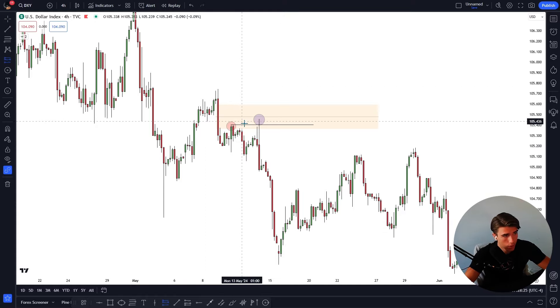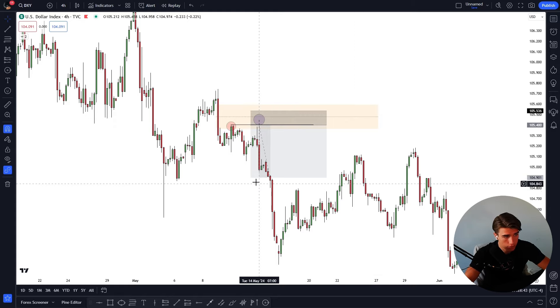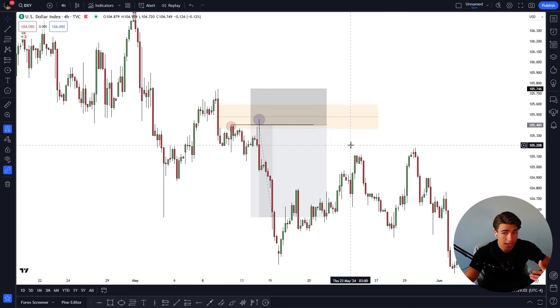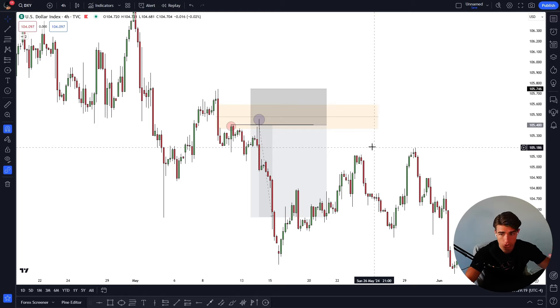After watching this video, you now know that the market is likely going to return to this high and fill a little bit more of this imbalance before running lower — and that is exactly what happened. My one golden rule when entering on larger imbalances is that your stop loss must always go above the conscious encroachment of that imbalance, which is this middle point here. If I'm not comfortable with that stop, I simply can't take the trade. But the safest option is to put my stop at the high and allow the market to fill the imbalance if that is what it wants to do.